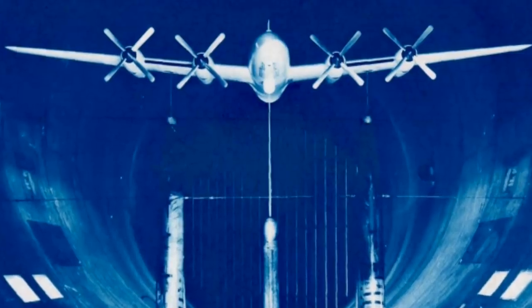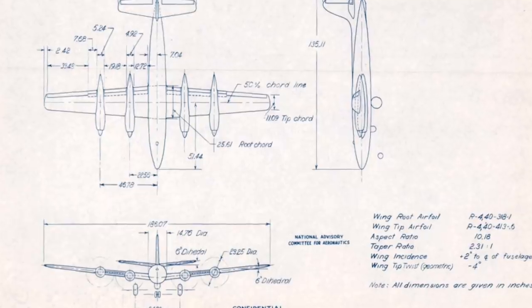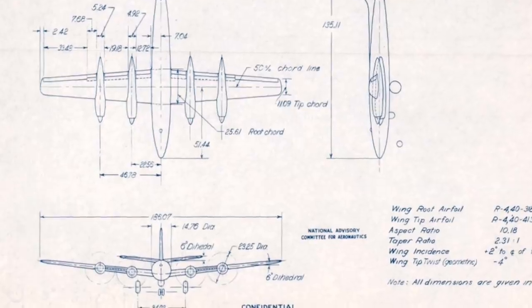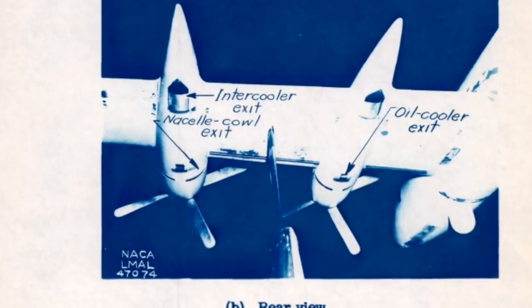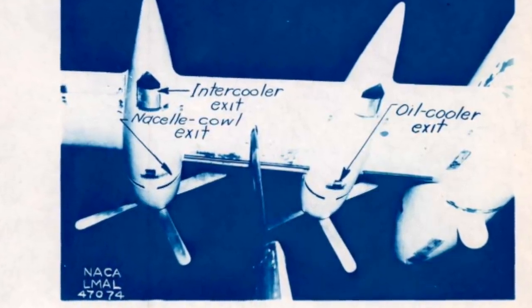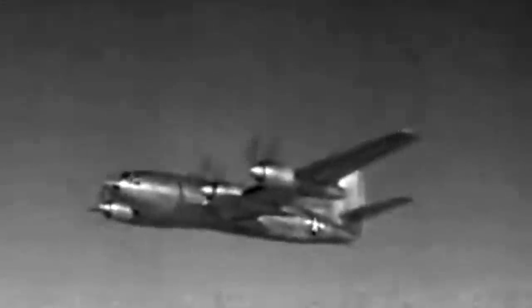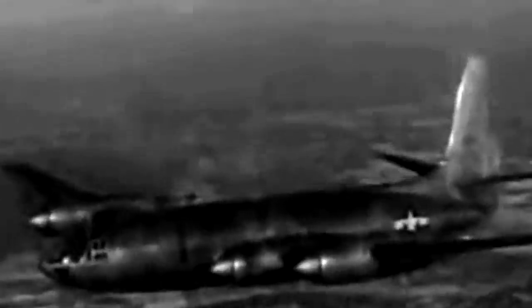Republic and Hughes ultimately both earned a contract. Hughes was to produce a twin-engine, single-seat, fighter-like aircraft named the XF-11. Republic, with a team led by engineer Alexander Cartvelli, was tasked to build a four-engine plane with modern equipment. Republic's project gave birth to the XF-12 Rainbow. When Howard Hughes crashed his prototype on its maiden flight, the Hughes program was eliminated, leaving Republic as the sole competitor for the high-speed photo reconnaissance aircraft.